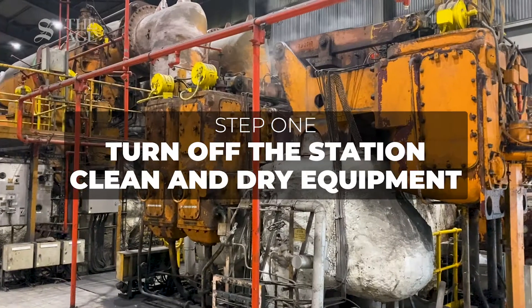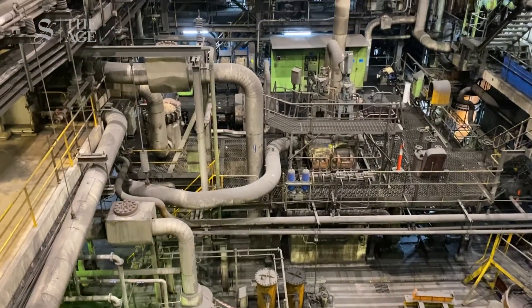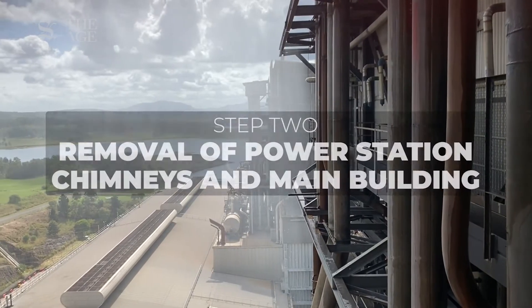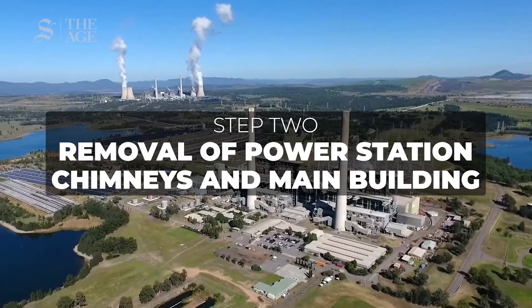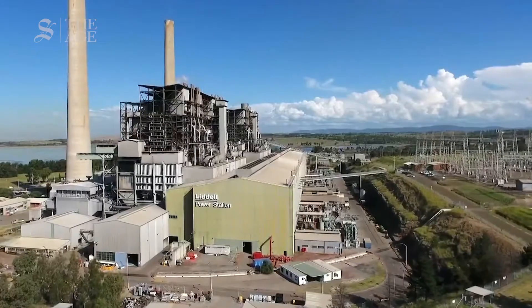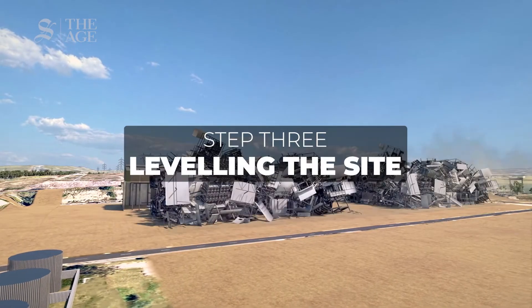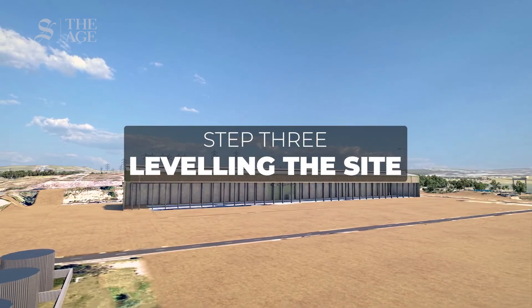There are three main stages to decommissioning a coal-fired power plant. The first is turning off the station and cleaning and drying the equipment — this takes about six months to complete. Next, you take apart the power station, including the two giant columns that sit outside Liddell and the main structure itself, which takes about two years. The third and final step is levelling the site using crushed concrete and preparing it for its new life.